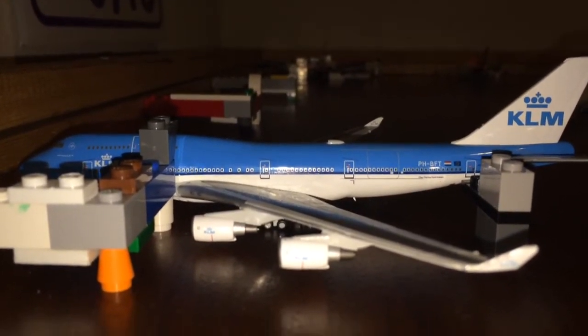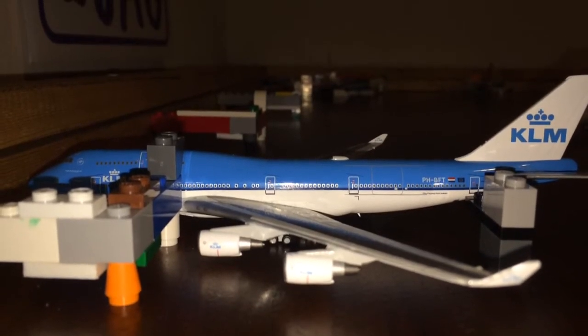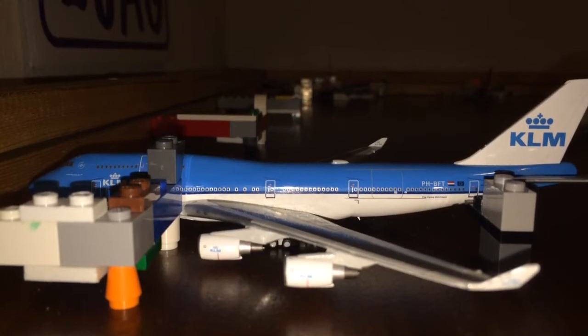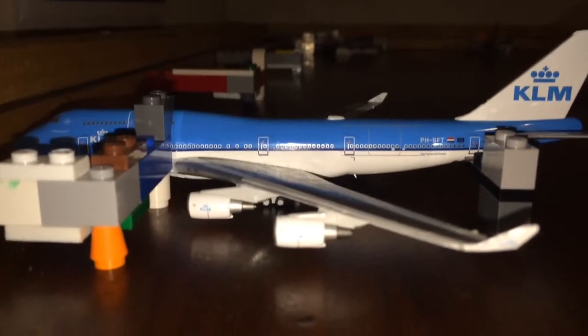So this is a 13-gate airport. It has two hangars, some stands in the middle, and a runway. It's my third or fourth time trying to record this, so bear with me. But okay, let's get into this airport update.